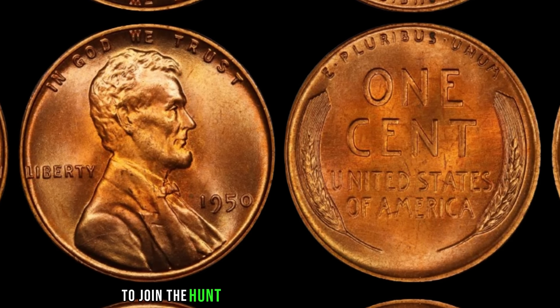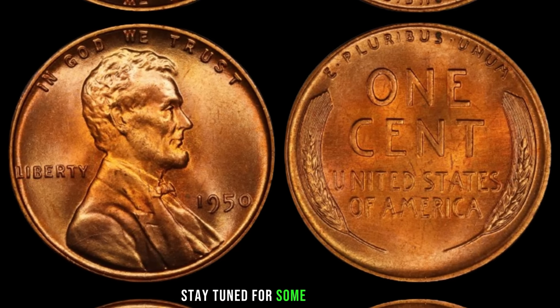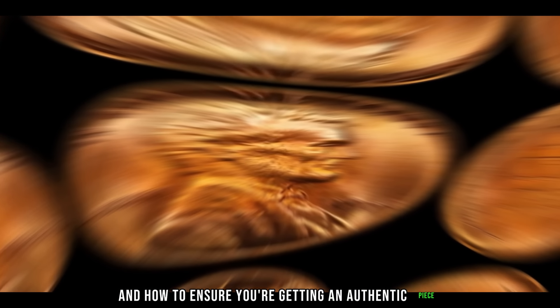If you're eager to join the hunt for the elusive 1950 Lincoln penny, stay tuned for some expert tips. We'll cover where to look, what to avoid, and how to ensure you're getting an authentic piece.